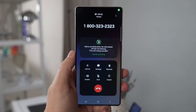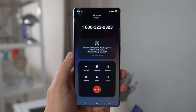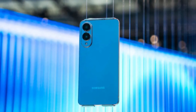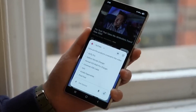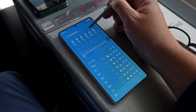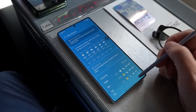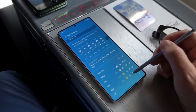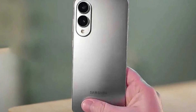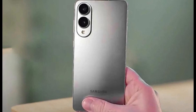For years, most flagship phones have looked the same, with only small updates each year. But the S25 Edge offers something that feels new — not because it's the fastest or most advanced, but because it's different in a simple and smart way. So what really matters in a phone? For many, it's how it feels to hold and use daily. The Galaxy S25 Edge is designed with that in mind. Would you trade a few features for a thinner, lighter phone?